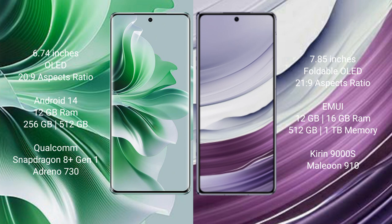OPPO Reno 11 Pro features the Qualcomm Snapdragon 801 processor and ZP Antino 730. Huawei Mate X5 comes with 12GB or 16GB RAM and 256GB, 512GB, or 1TB internal storage, with the QDR9000S processor and ZP900S.